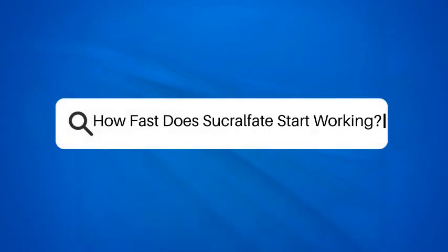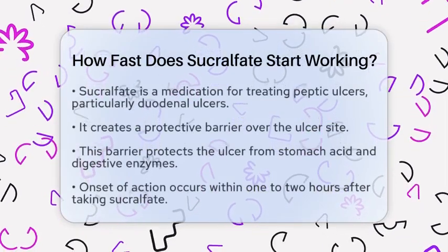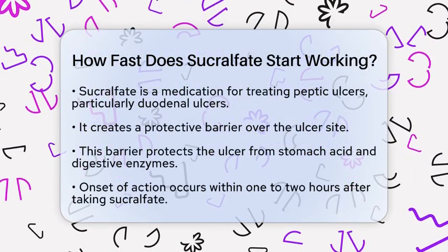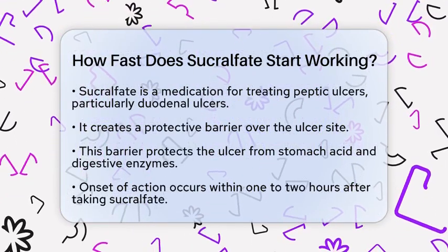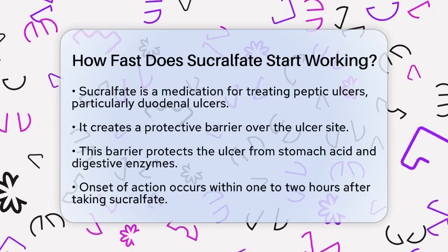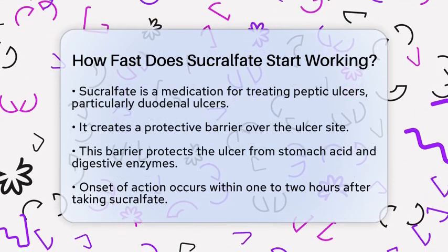How fast does sucralfate start working? If you are curious about how quickly sucralfate begins to work for peptic ulcers, you are in the right place. Sucralfate is a medication specifically designed to treat peptic ulcers, especially duodenal ulcers.